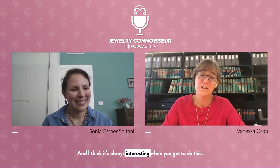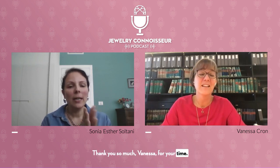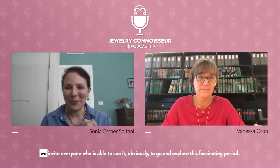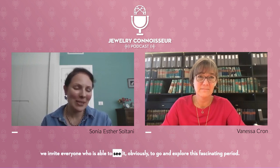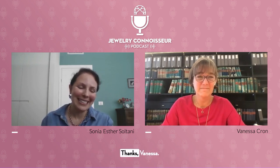The exhibition is at Chaumet in Paris from the 5th of October to the 5th of November. We invite everyone who is able to see it to go and explore this fascinating period. Thanks, Vanessa. Thank you.